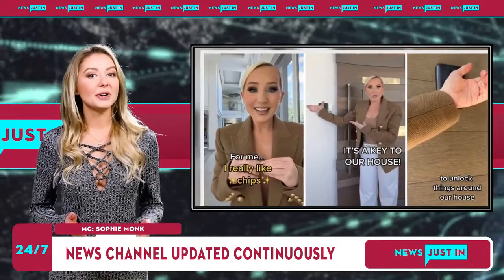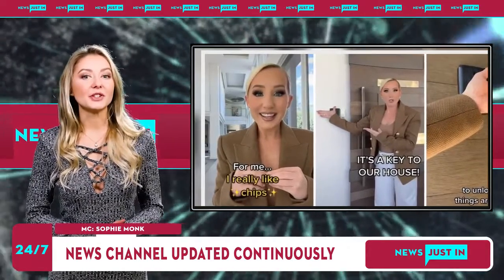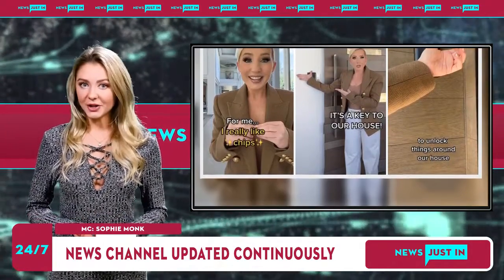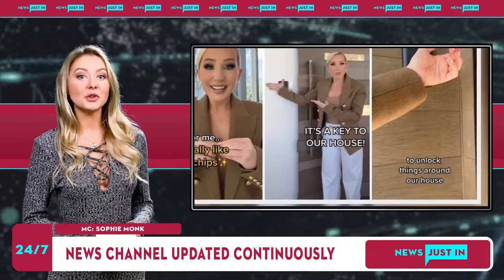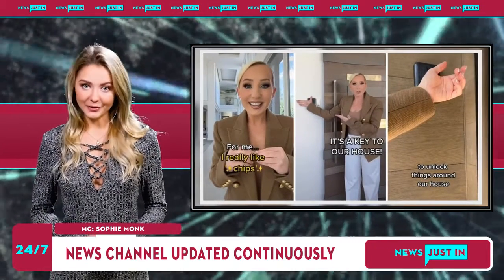Her tech husband convinced her to get a chip in her hand — it holds the key to their house. She claimed the chip was inserted through a small incision by a medical professional. Burgundy said the procedure hurt but the pain only lasted 5 seconds. She has been documenting her life with the chip on social media, with more than 3 million people following her tech journey.